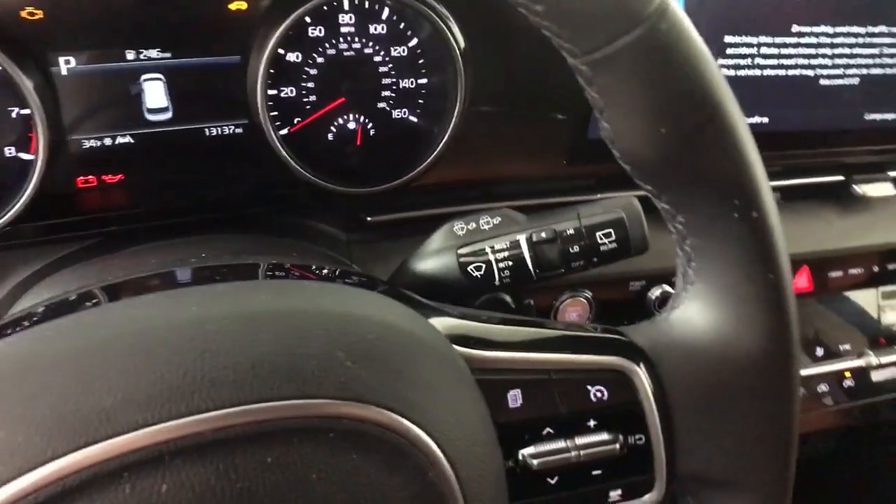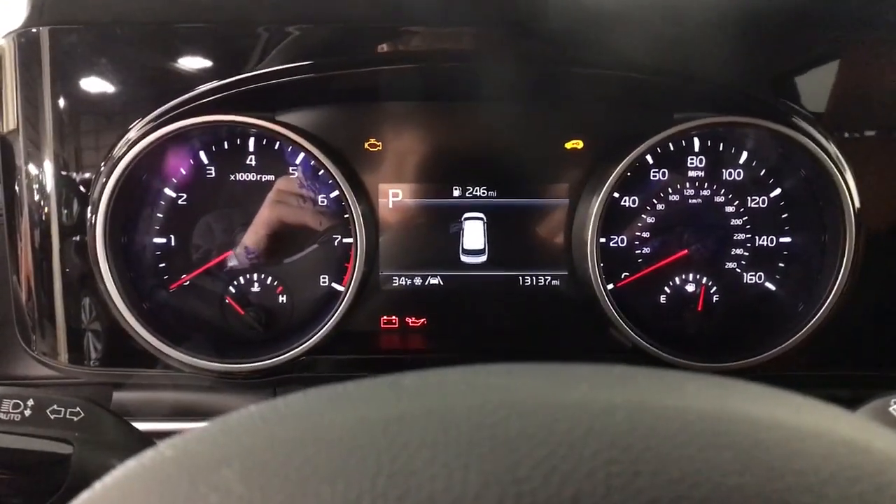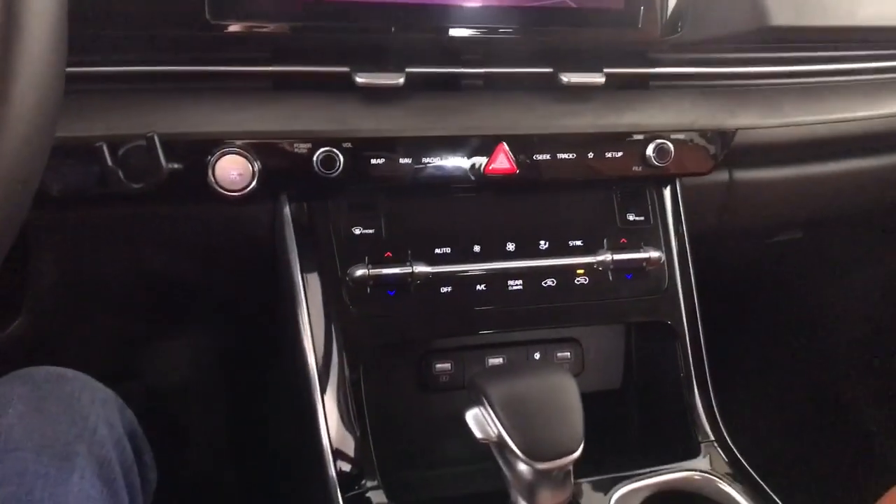These are just some of the great options this vehicle comes with: navigation system, keyless entry, hands-free liftgate, cooled front seats, lane-keeping assist, keyless start, backup camera, satellite radio, fog lamps, and power liftgate.